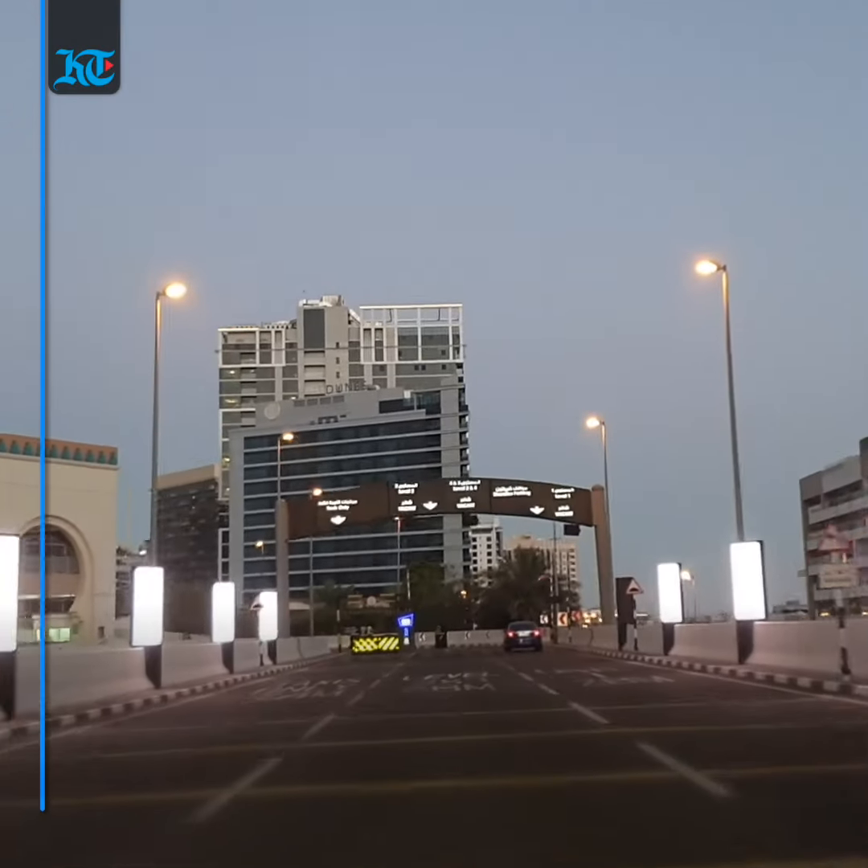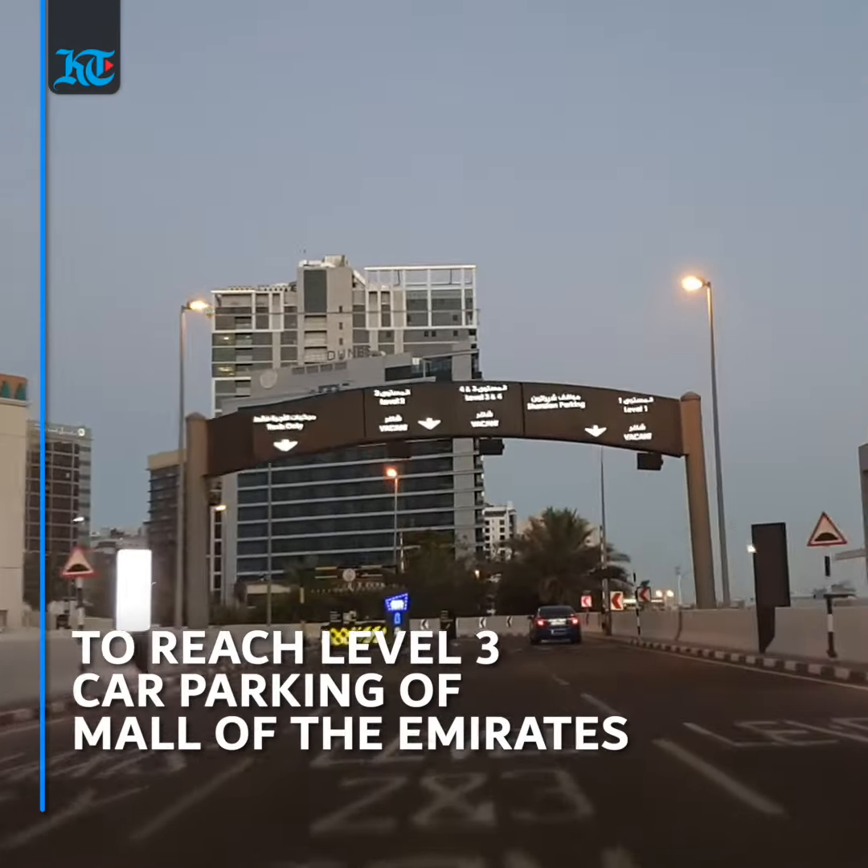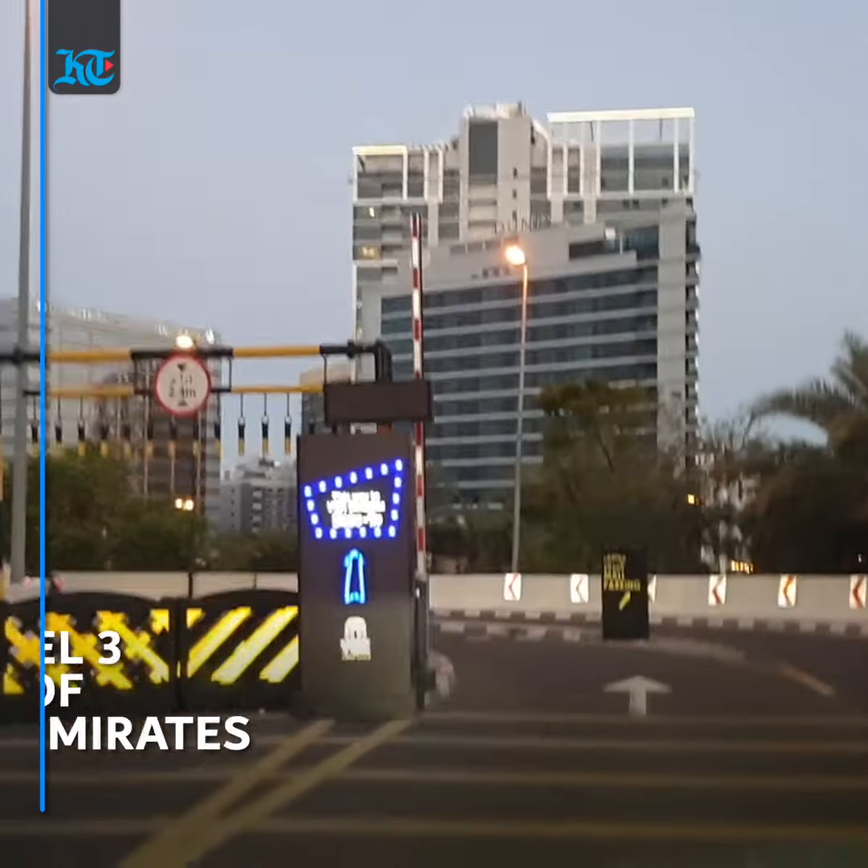It is located on the level three car park of Mall of the Emirates and can only be accessed using exit 39 on the southbound end of Sheikh Zayed Road.